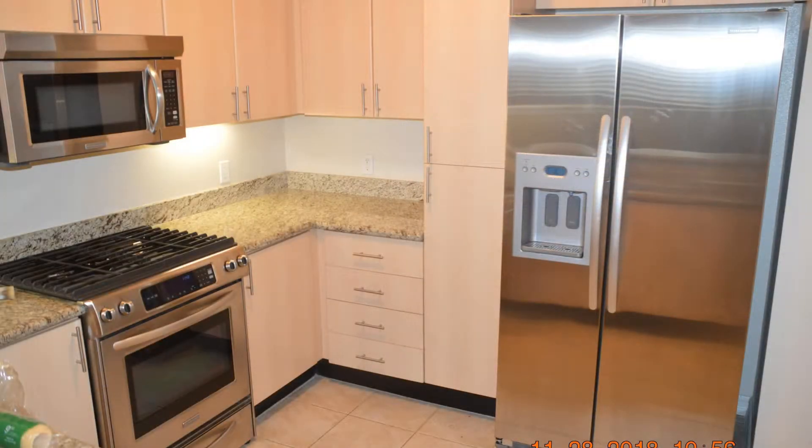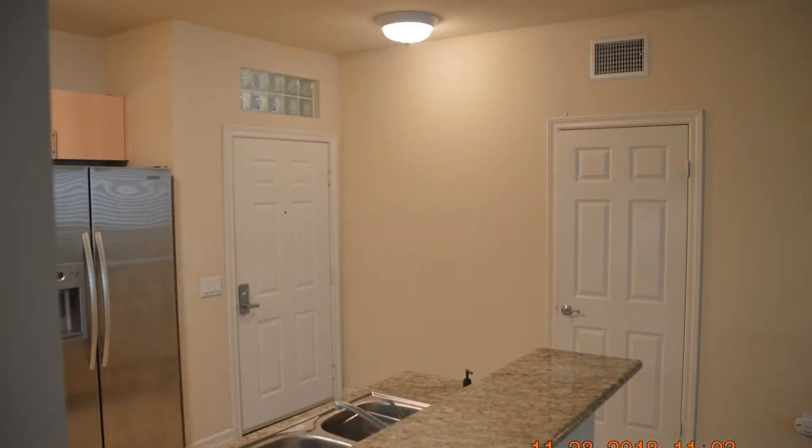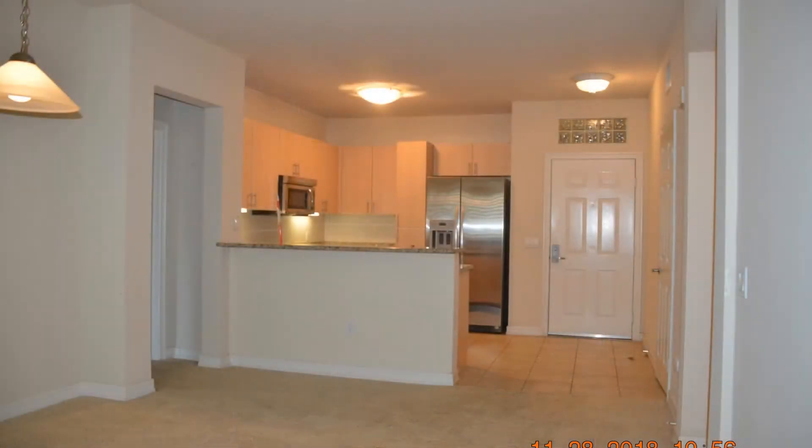The beautiful kitchen boasts granite countertops, stainless steel appliances, ample storage space, and a well-appointed dining area.